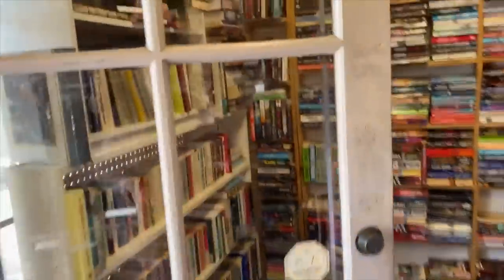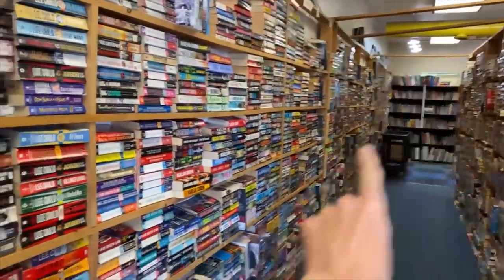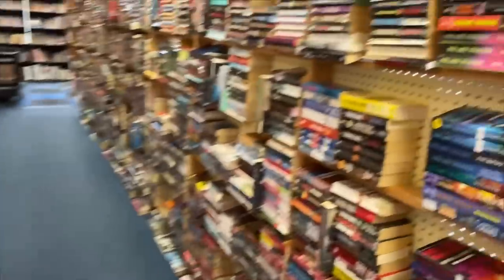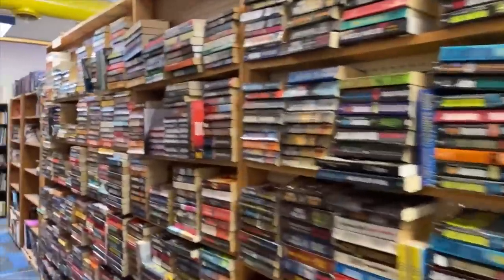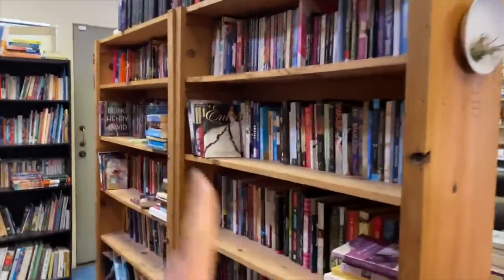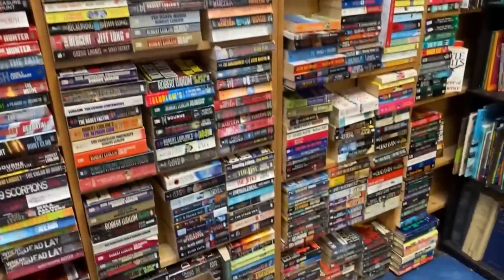So if you take a left, here are some classics back here, and then this whole wall is all mysteries. Over here — oh my gosh — this is more mysteries. And then here is our YA section, children's books, and done with mysteries.